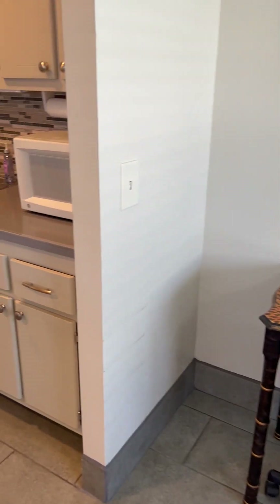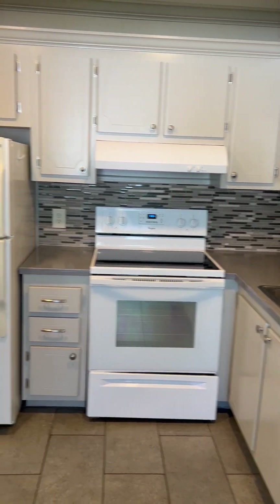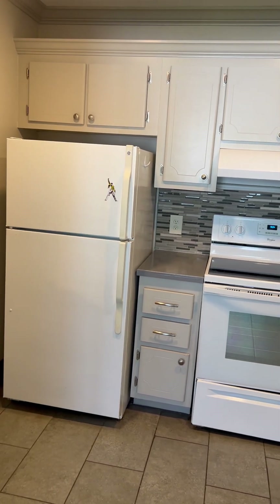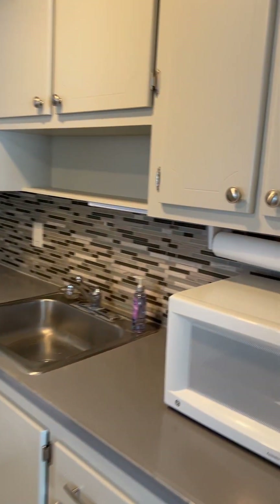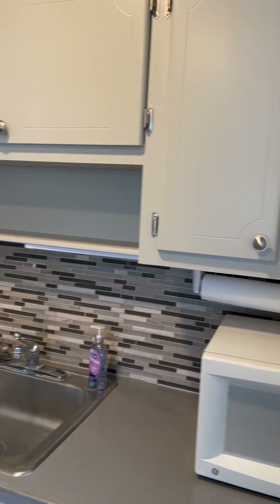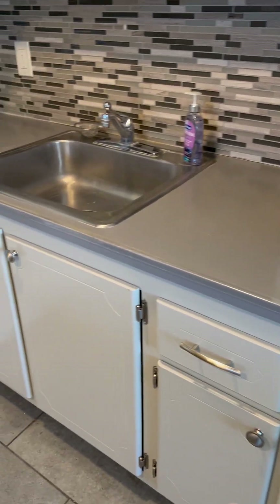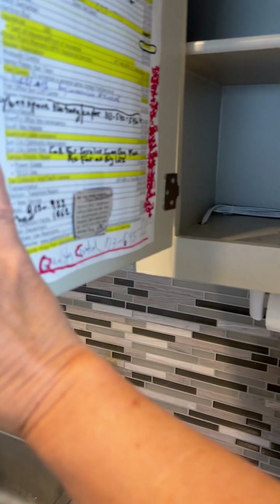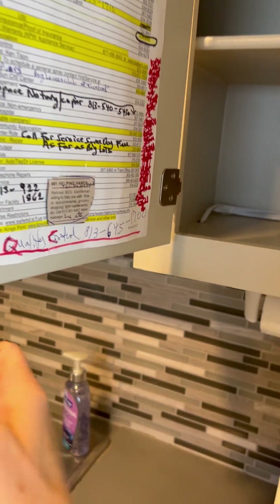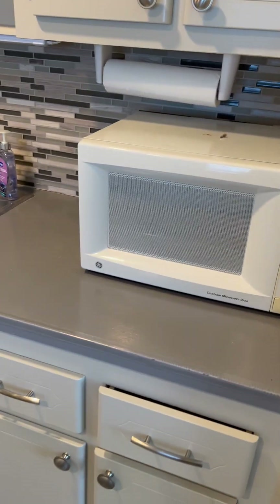It looks fabulous. This kitchen has original cabinets, but they're painted really nicely, so they have a really nice look to them. They've updated the poles and updated all of the hinges, so it looks really nice. The original cabinets are in great shape — they've been painted very nicely.